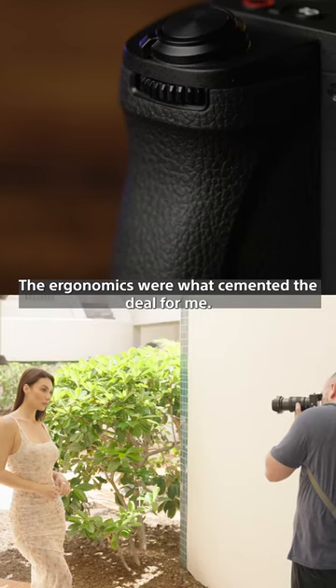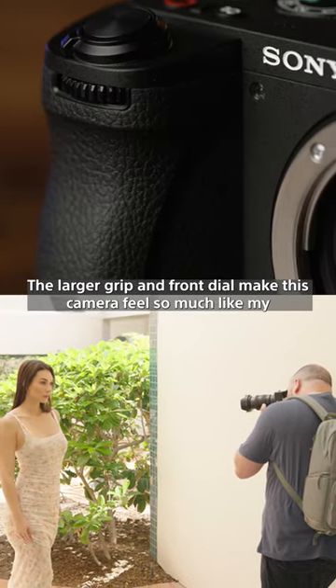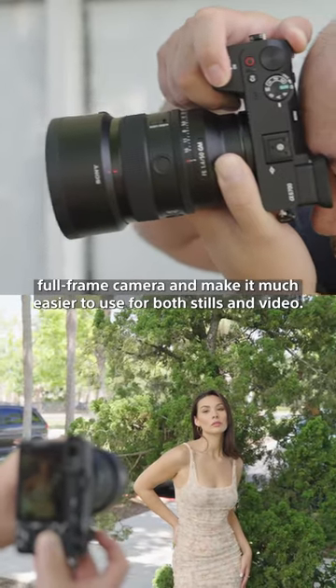The ergonomics were what cemented the deal for me. The larger grip and front dial make this camera feel so much like my full-frame camera and make it much easier to use for both stills and video.